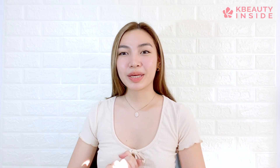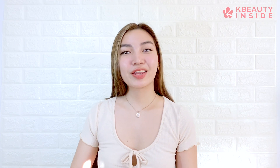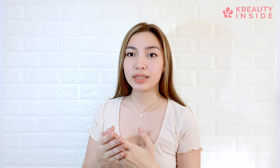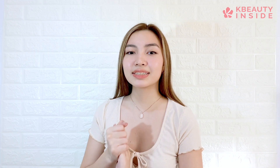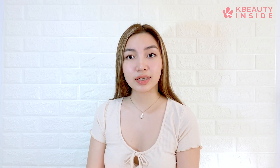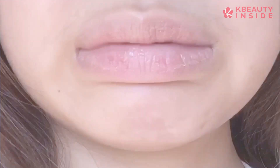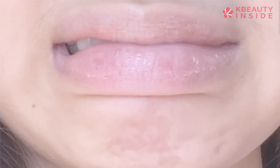Hi guys, it's me Coco from K-Beauty Insight and welcome to another video. I have been fond of putting on makeup since I was 12 years old, I think. And as someone who always wears a lip gloss, I sometimes neglect taking care of my own lips. So the result, here, dry and cracked lips.